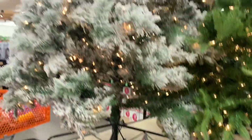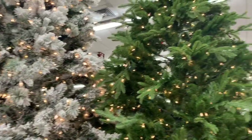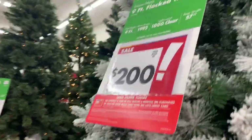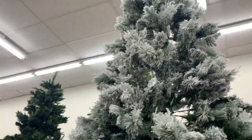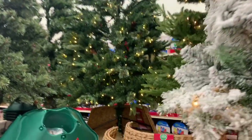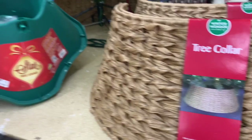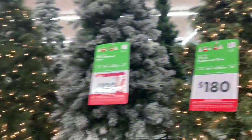Hey everyone, welcome back to my channel, and if you're new here, welcome. Today I went into Big Lots and also went into Tractor Supply and they had some really cute stuff, so I thought I'd do a quick overview of what they have out for Christmas and try to share it with y'all. I hope y'all enjoy it.